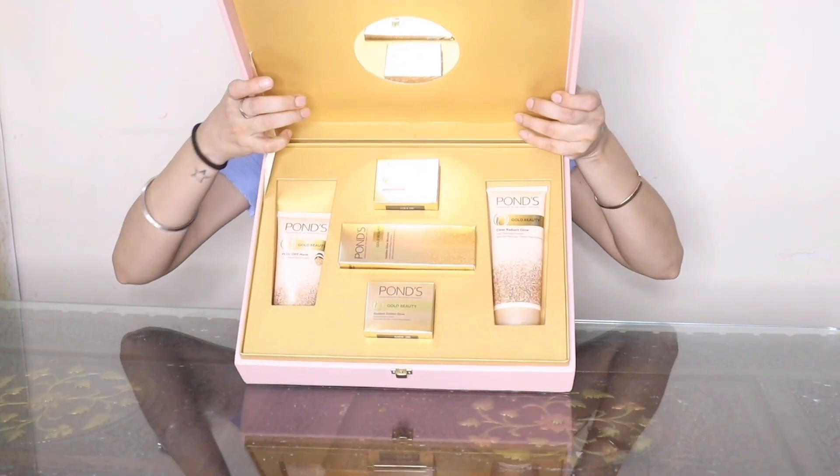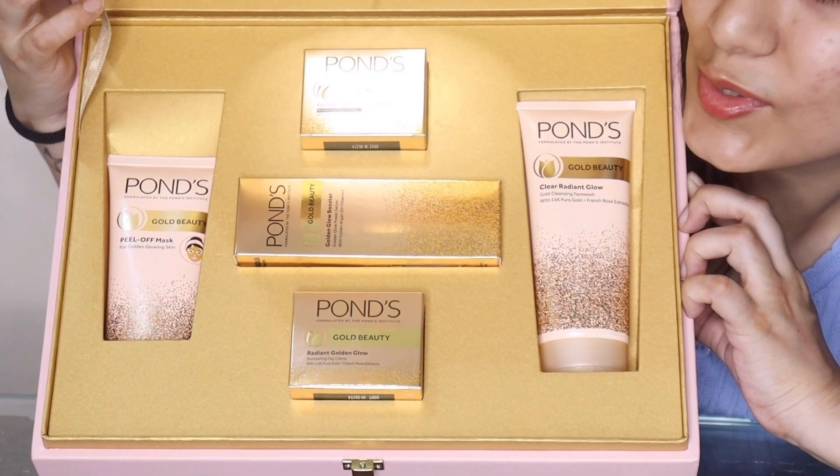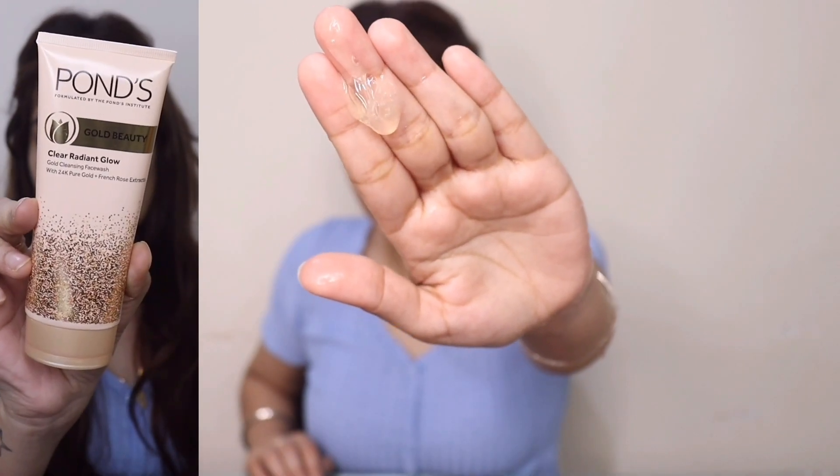Before we begin with our makeup and chit-chat session, I will cleanse my face with this amazing gold face wash with pure 24-karat gold, which is a powerful antioxidant that evens tone, re-energizes, and illuminates our skin. Along with French rose extracts, it helps brighten and moisturize skin to banish dullness, giving you clear, radiant, luminous gold-like glow. Look how squeaky clean my face looks!